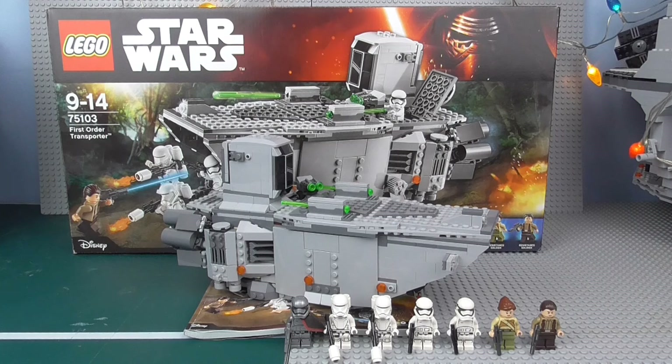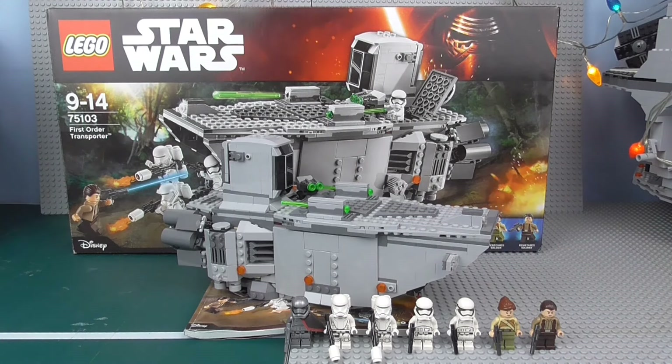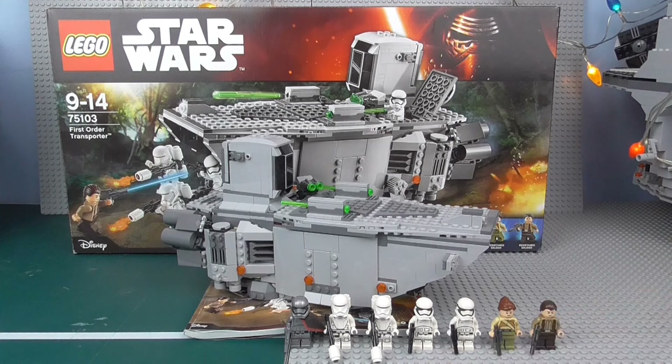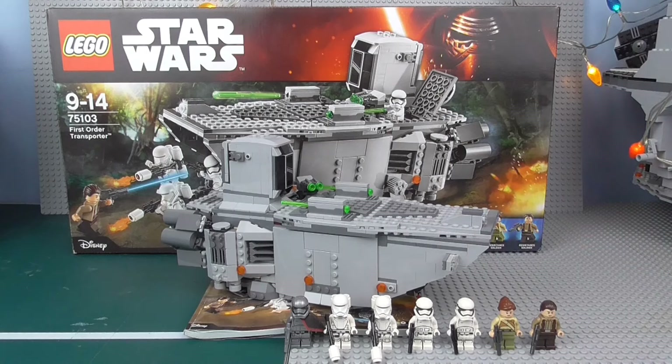I feel this set, more than any other set in the entire Force Awakens line, is one I want to get multiples of. I'll give you the Snowspeeder as well because of those Troopers, but I really want to get a second one of these. The figures — of course you don't want two Captain Phasmas — but every other figure you'd want multiples of. You want multiple Resistance soldiers and of course multiple First Order Troopers. The set itself feels much more like the gunship of the new trilogy, so you want to get multiples of that.